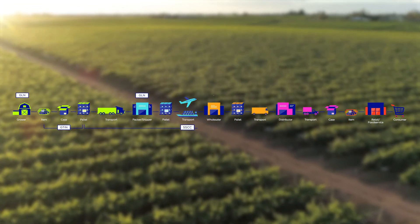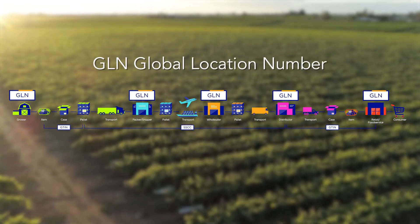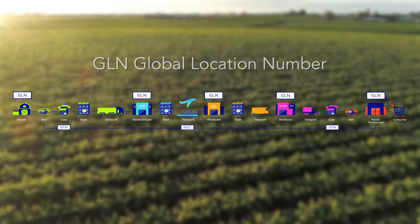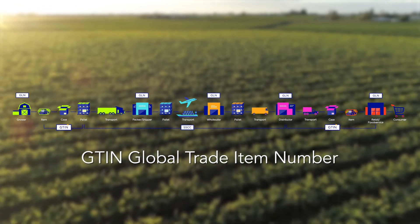There are a number of different GS1 standards that are used in this pilot. The two primary standards are the GLN, or the Global Location Number, which is used to identify physical locations. The second one is the GTIN, or the Global Trade Item Number, and this is a unique identifier for products in our supply chains.